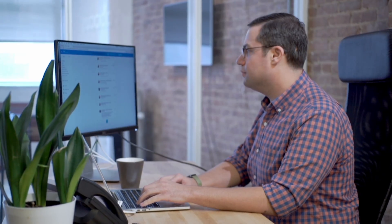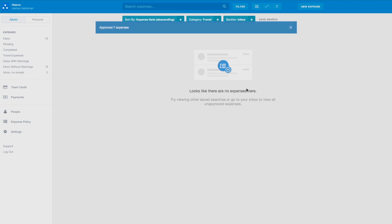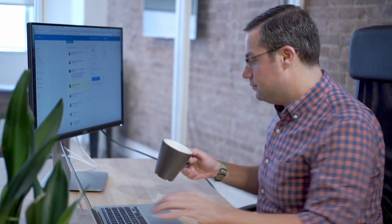Meanwhile, Josh in finance sees new travel expenses appear in Abacus. He can quickly review and approve the expenses from Catherine's trip. Now, Josh can enjoy his coffee while everything syncs to their accounting software. Catherine is even reimbursed automatically.